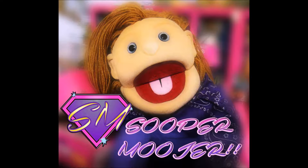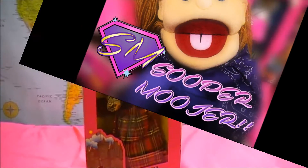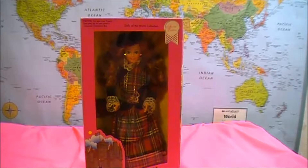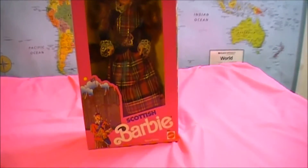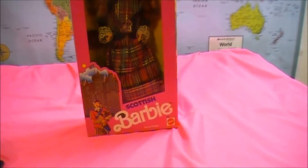It's Super Mooder! Hello Super People! Welcome to our next edition of the Dolls of the World collection. Today, we're opening Scottish Barbie.